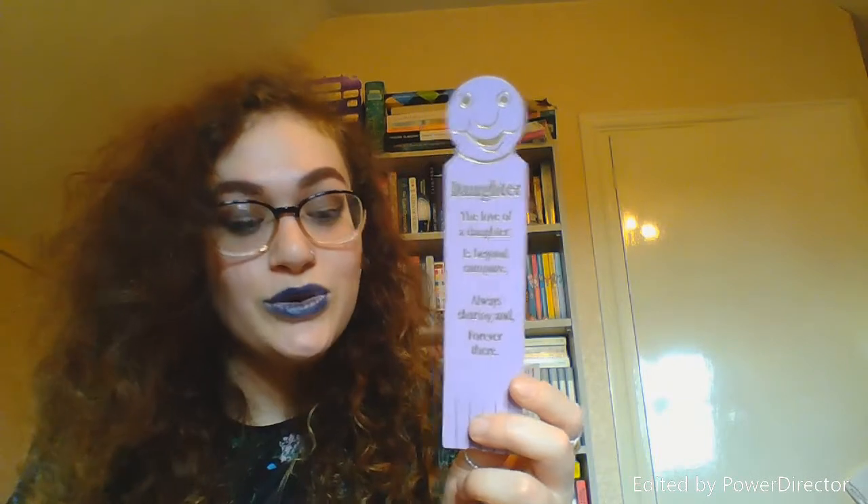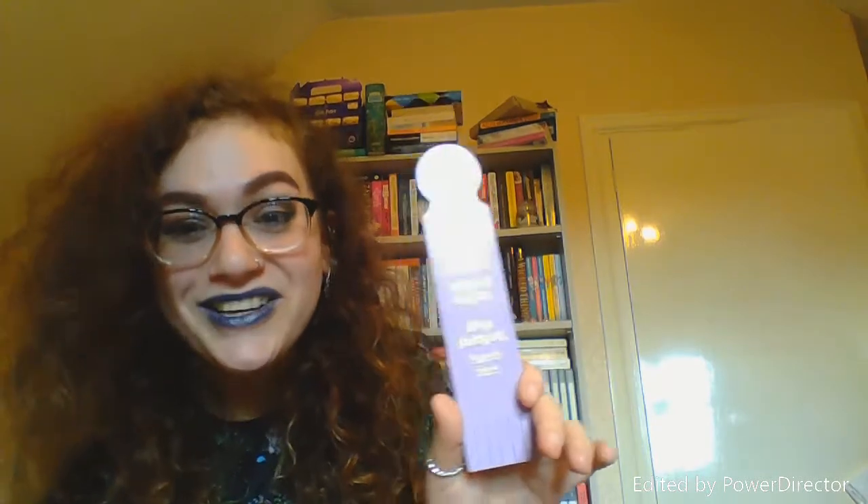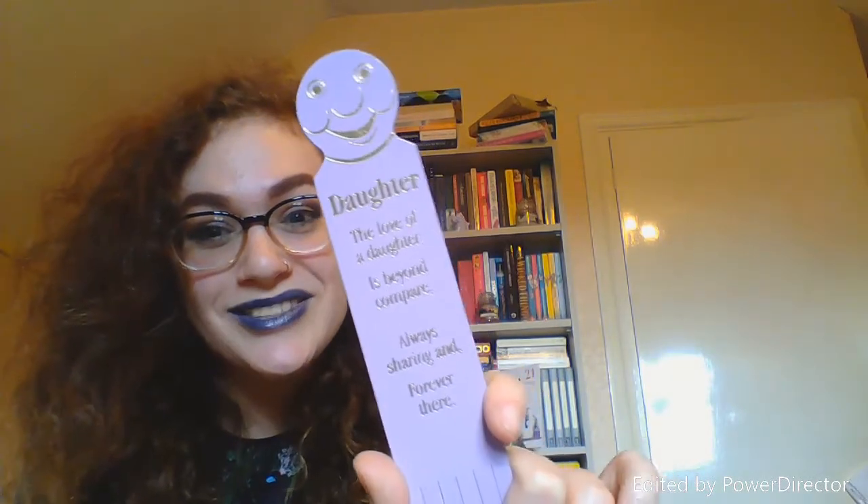And I've got one I've had for a super long time — this is my daughter bookmark from my mum. It says 'The love of a daughter is beyond compare, always sharing and forever there.' My mum gave it to me and said this is me in a bookmark. It's just so cute, though the face is really weird — does anybody think so?